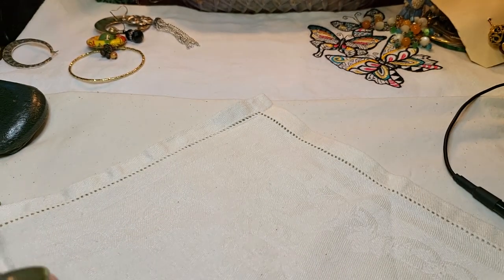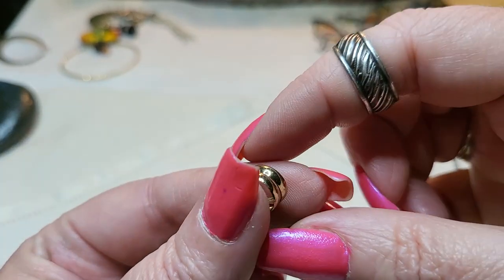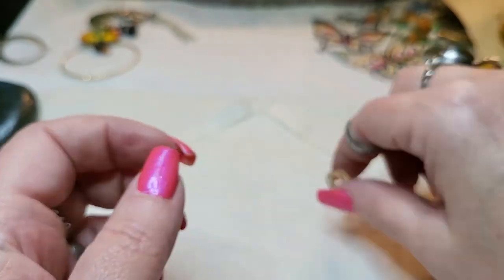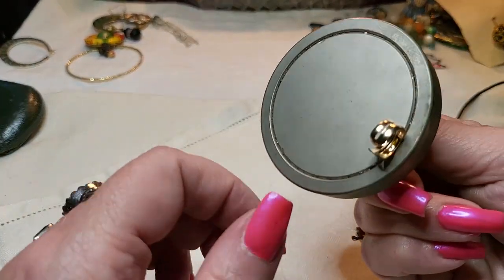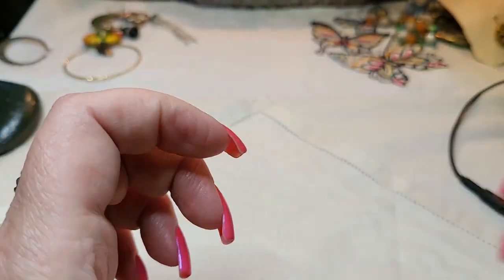Let me get all these out of the way. Oh, we have another little ring - this looks like an ear cuff. Little ear cuff. See it? Gold tone. Nice.